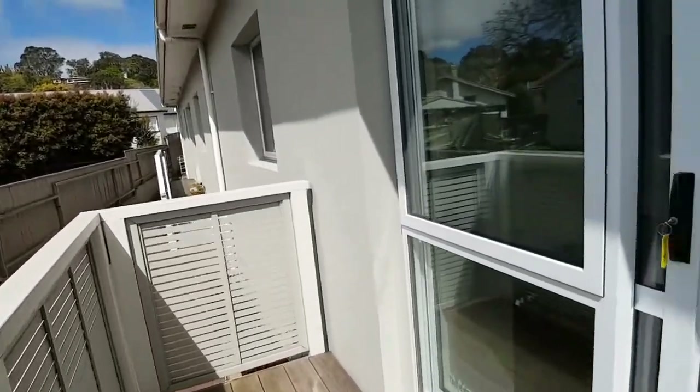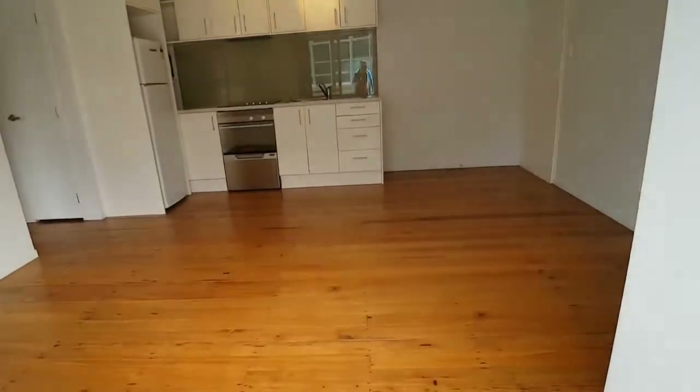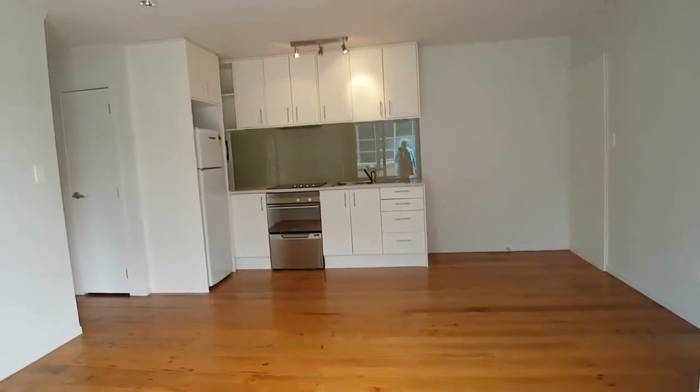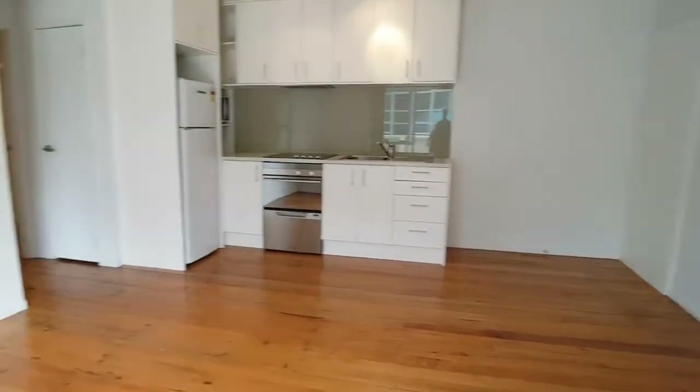I'm going to go inside and have a little look at this lovely little one-bedroom. As you can see it's beautiful polished floors throughout. Good size this one as well.